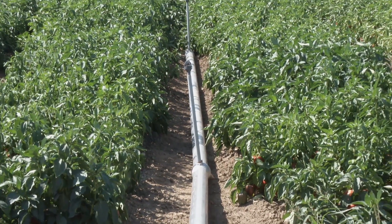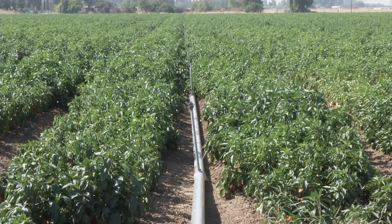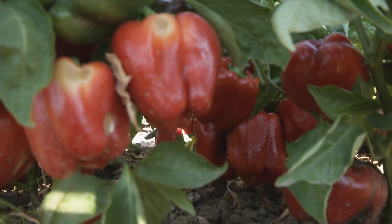We do have our sprinklers out here because of the heat we've been experiencing — three days in a row of 109°F. Bell peppers do not like that, especially when they're flowering and trying to set fruit.